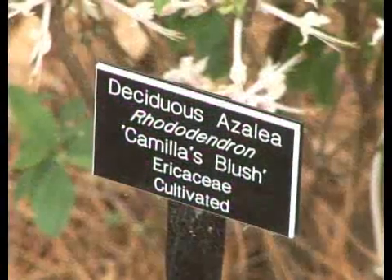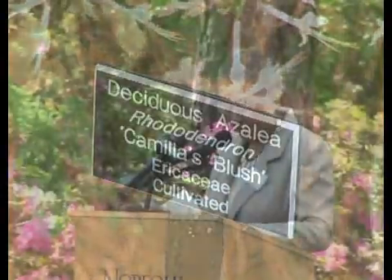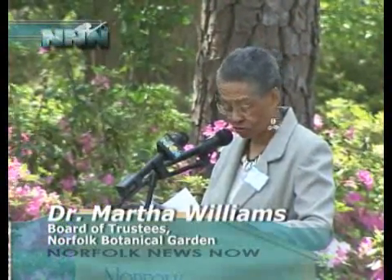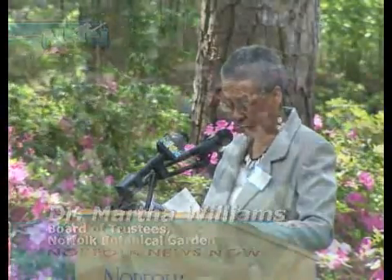And it was all done by hand for 25 cents an hour. The only tools they used were pickaxes, hoes, rakes, pitchforks, shovels, and iron wheelbarrows.